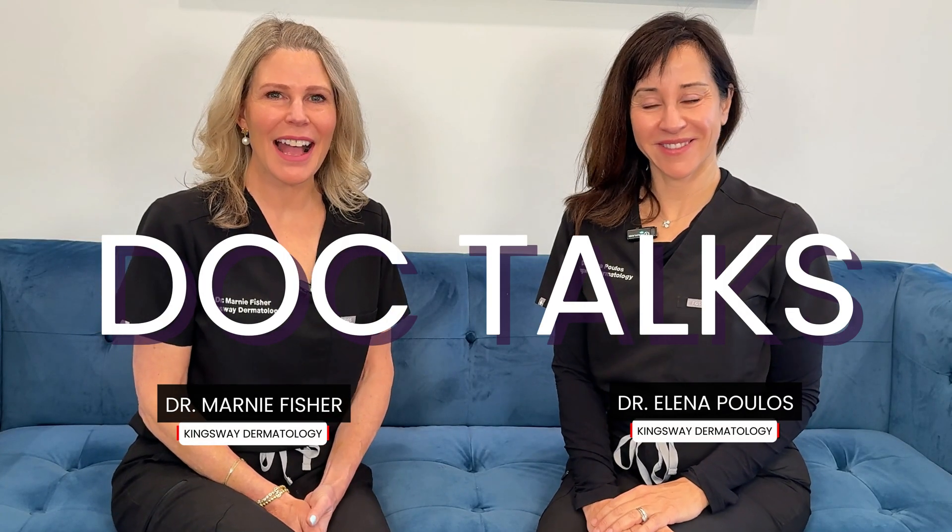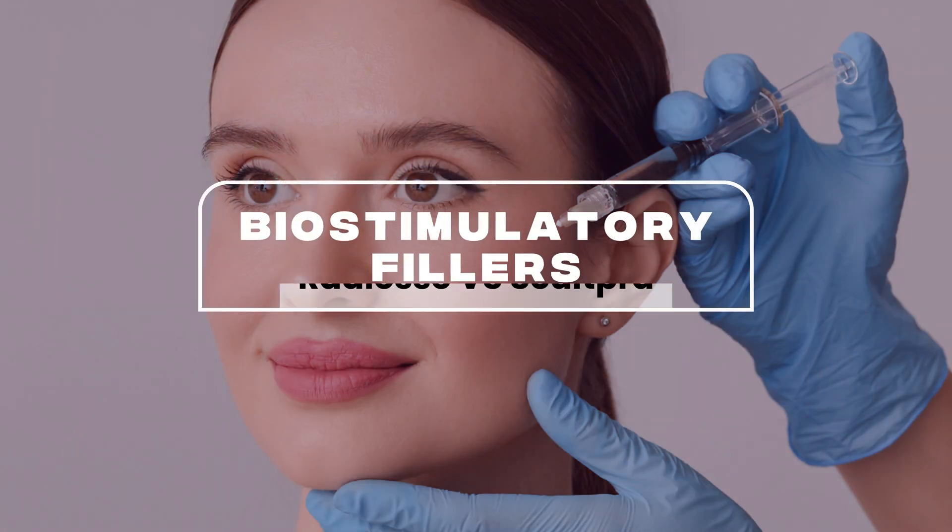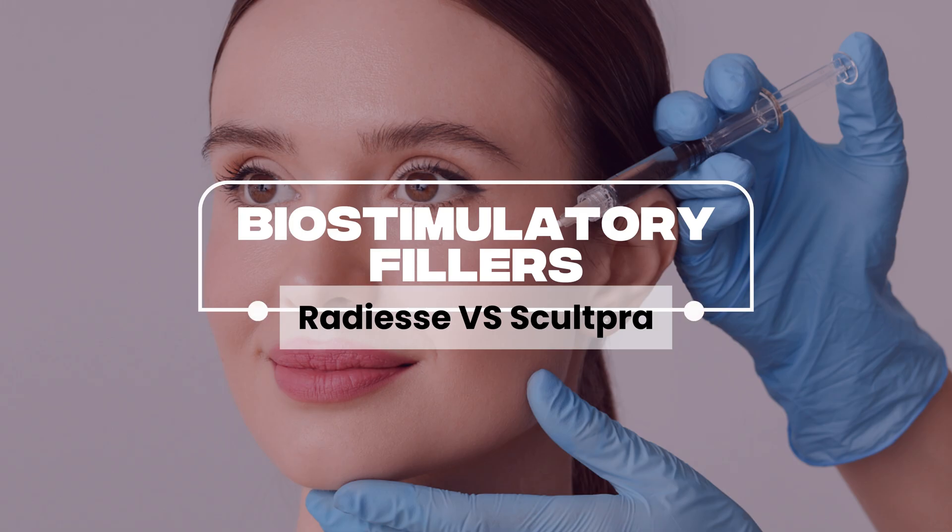Hi everybody, we're back. Dr. Marnie Fisher here and Dr. Alena Pullis. We're here today to talk a little bit about biostimulators and bioregeneration. There's been a lot of talk about fillers — yes, we all love them — but there's been some concerns, and the new buzzword in aesthetic medicine is regenerative type treatments.